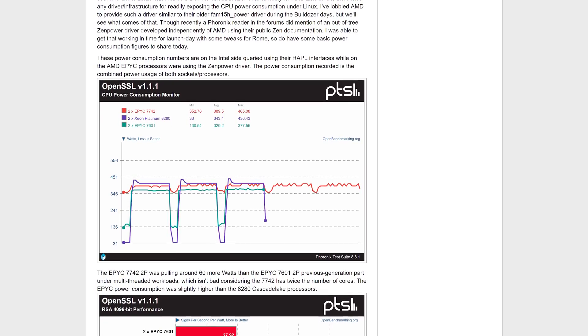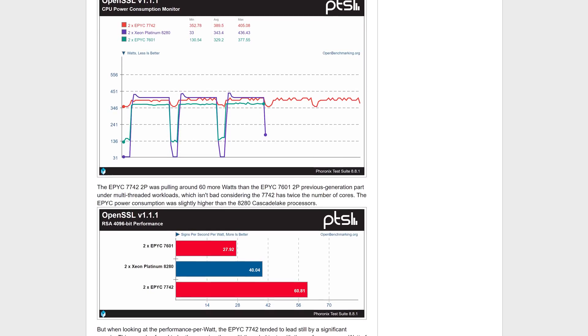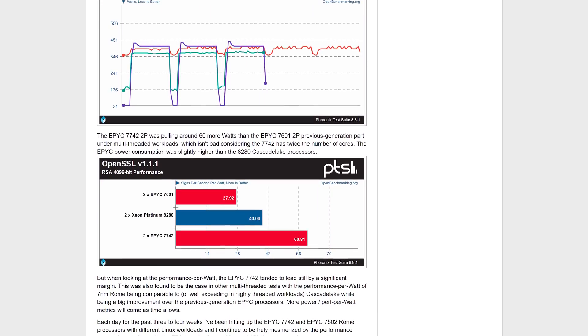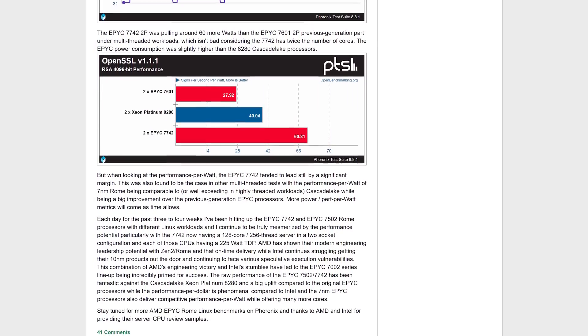AMD also gets a huge win in performance per watt, which alongside raw performance and overall value is a key metric for the server market. EPYC appears to consume slightly more power than Intel Xeons, but delivers significantly higher performance with many more cores. When data centers deploy thousands of these CPUs, that is a huge win. Those that have tested the chips are calling this a significant win for AMD, with some like Anandtech even calling it a historic victory. We don't really know what AMD or Intel will charge for large-scale deals with huge server providers, but it's still hard to see Intel being competitive unless they drop their contract prices significantly.